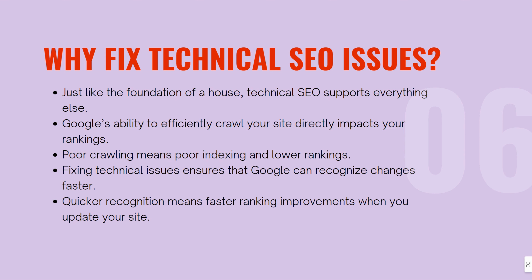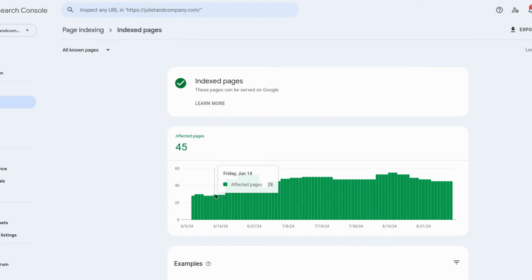The most common technical SEO problems are broken links, robots.txt issues, sitemap issues, incorrect use of canonical tags, missing H1s, and insecure content.